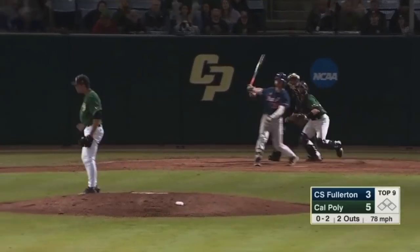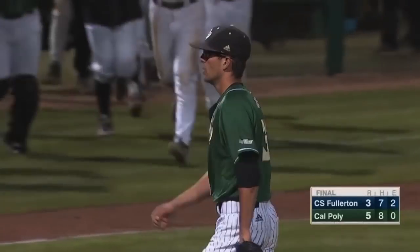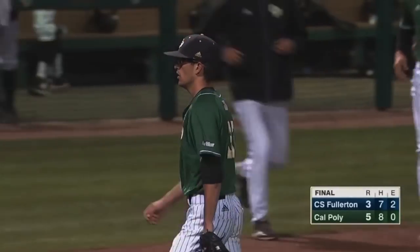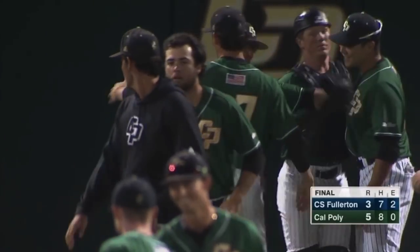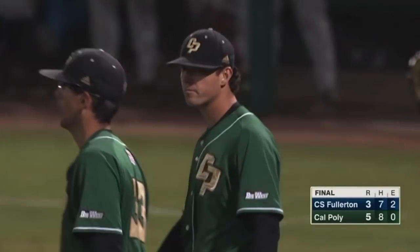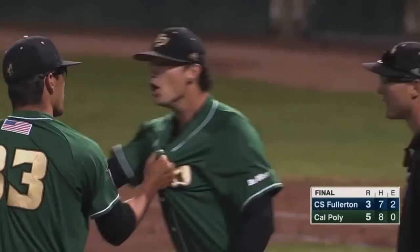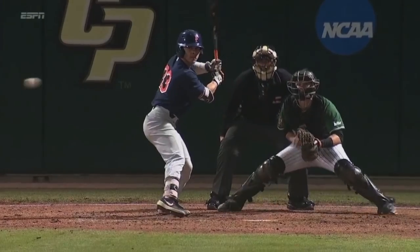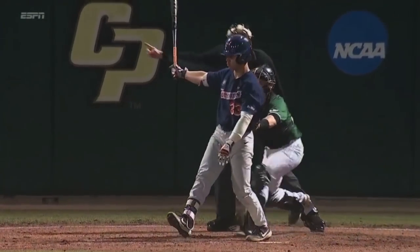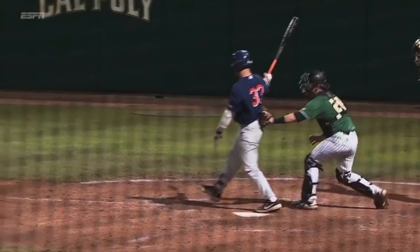0-2 pitch, swing and a nice strike three — that's your ball game. Cal Poly fell 16-2 last night and come right back and beat Cal State Fullerton by a final score of 5-3. It's the best game in the world. You mentioned last night the Titans came in here and basically buried Cal Poly Mustangs. And you see the strike three right there. This series is even 1-1 — winner takes the series tomorrow.